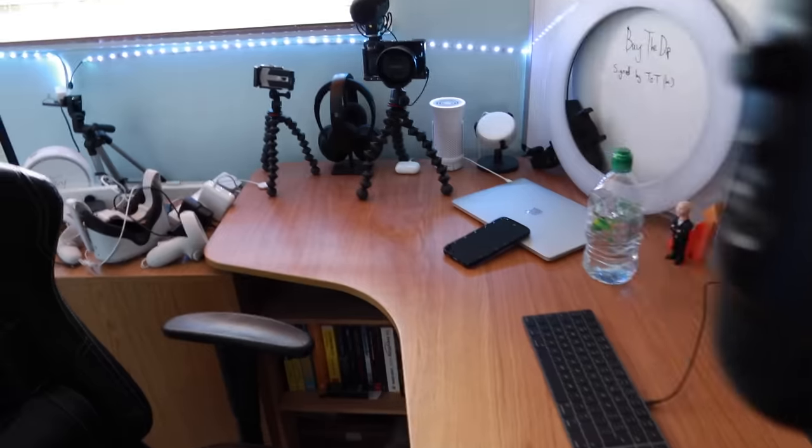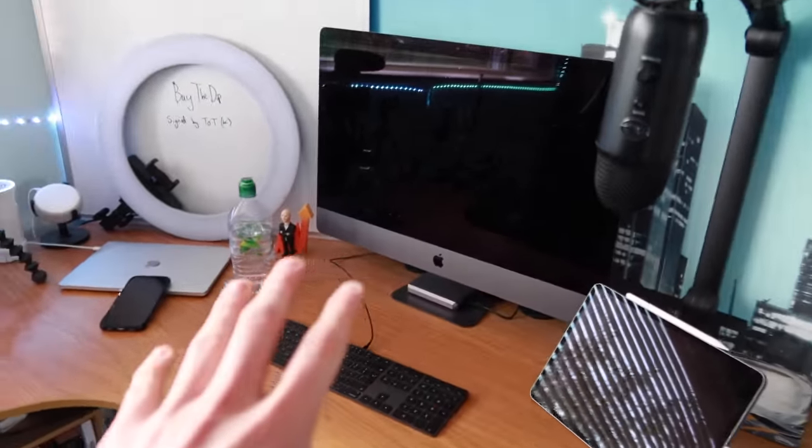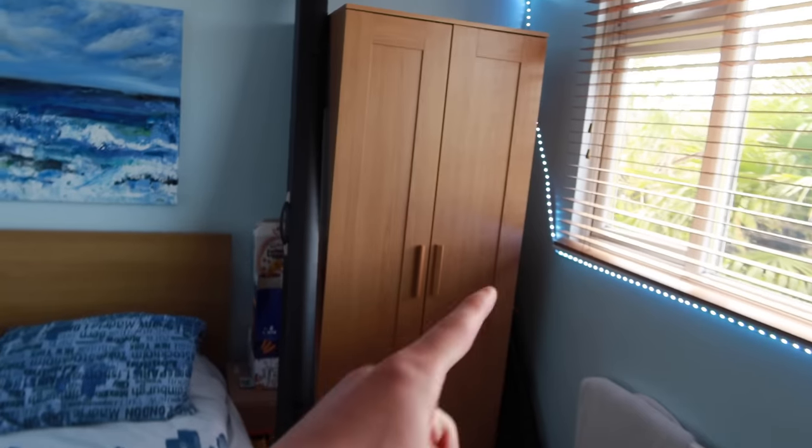The first thing you notice when you enter my room is my desk setup — that's the part I'm most proud of and also the coolest part, so we're going to save that till the end. Behind me is actually a wardrobe. We've got the wood look throughout the room — this is from IKEA, this is from IKEA, and this is from IKEA.